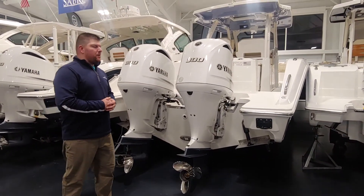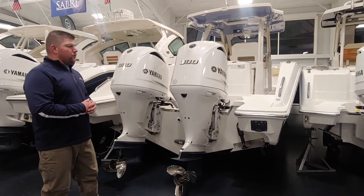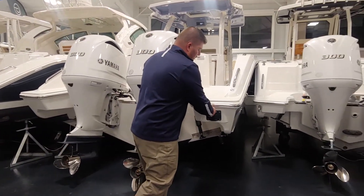Starting here at the transom, the 328 Pursuit is powered with the standard power twin 300 Yamaha four-strokes. We have some nice walk-out platforms on both sides, and a nice clean deck with a pull-out removable ladder here.